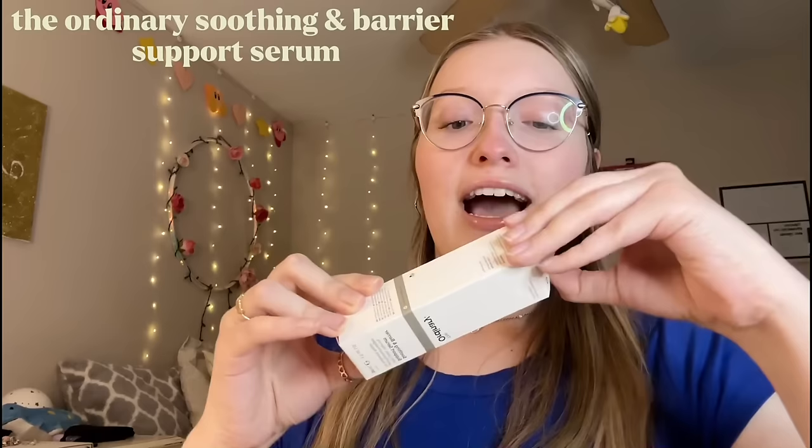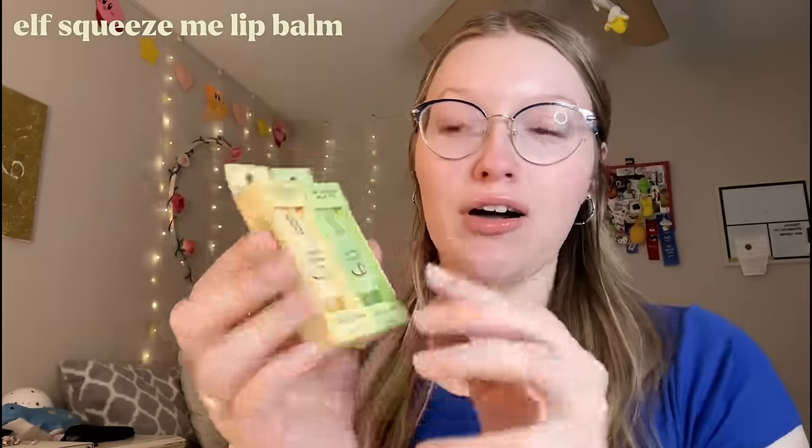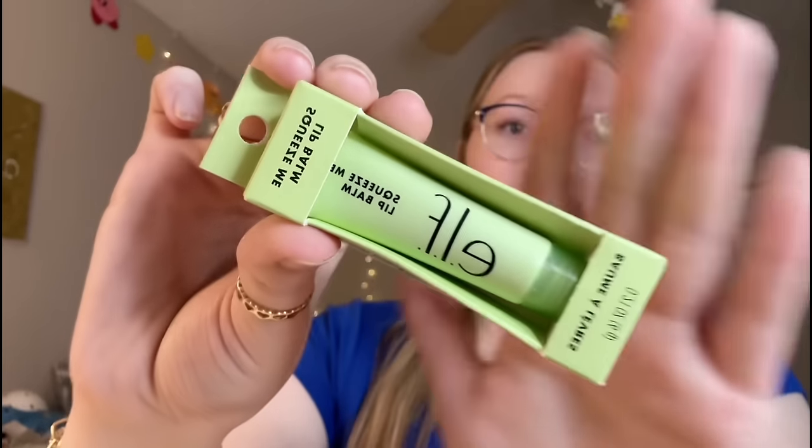I picked up the Color Pop Lippy Stick in the shade Oh Snap because I saw a YouTuber do a lip combo with it and it looked really pretty. Of course I had to get the viral pink serum - I wanted to see the reviews first before buying it. It's very pink, very pretty, looks like Pepto-Bismol! This serum is supposed to be really good for strengthening your skin barrier. I also got two ELF Squeeze Me Lip Balms - the vanilla frosting shade and the honeydew shade.